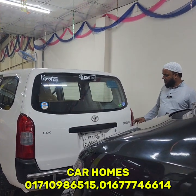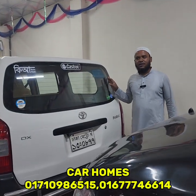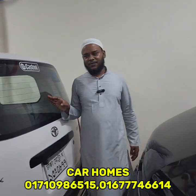What are the prices? The price is 7,200,000. Okay. What's next?